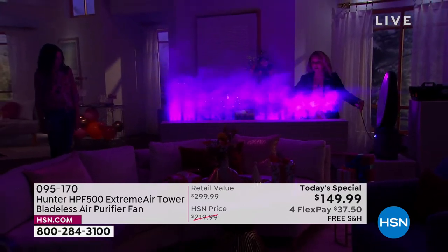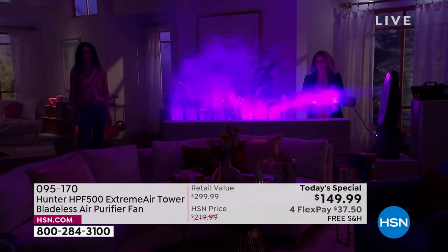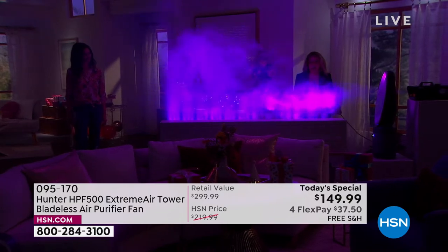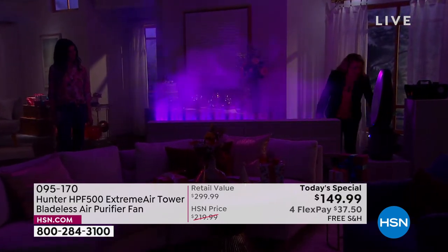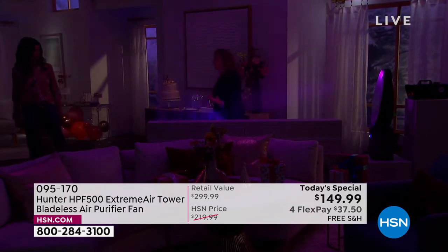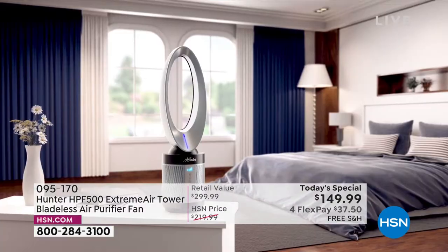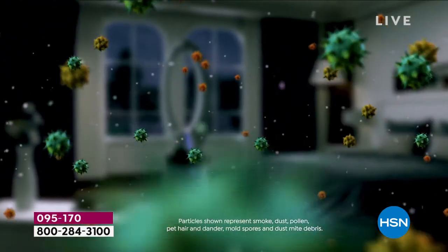I love this demonstration right here because it really shows you the power of that bladeless fan. You are getting air purification and a wonderful, powerful fan all in one. We all need an air purifier in our home because our home is two to five times dirtier than the air outside. Doesn't matter what type of cleaning products you have, that is the truth of the matter.